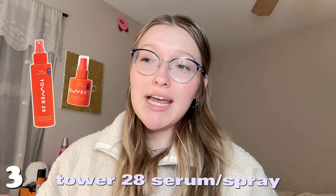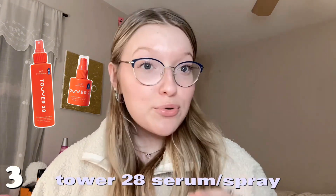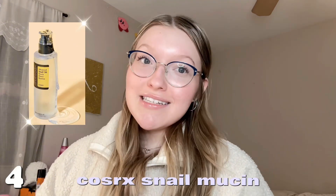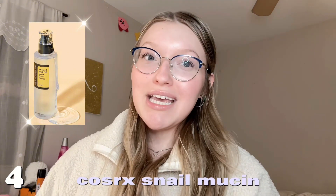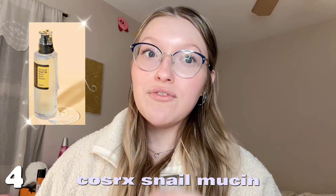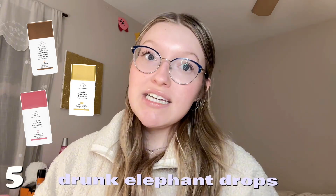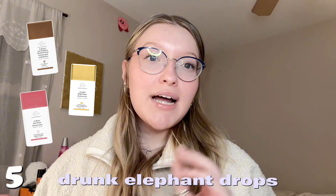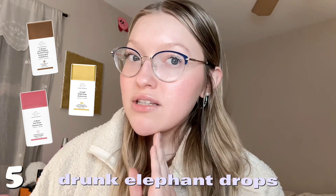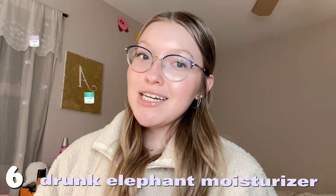Number three is the Tower 28 serum slash spray — both are equally good, I'm obsessed, they have improved my skin so much. Number four is the snail mousse — I've been using my mom's but I definitely want my own, it's so good for dry skin. Number five is the Drunk Elephant Bronzy slash Goldie drops — a little expensive but I'm wearing the Bronzy drops right now and they just make my skin look so beautiful.